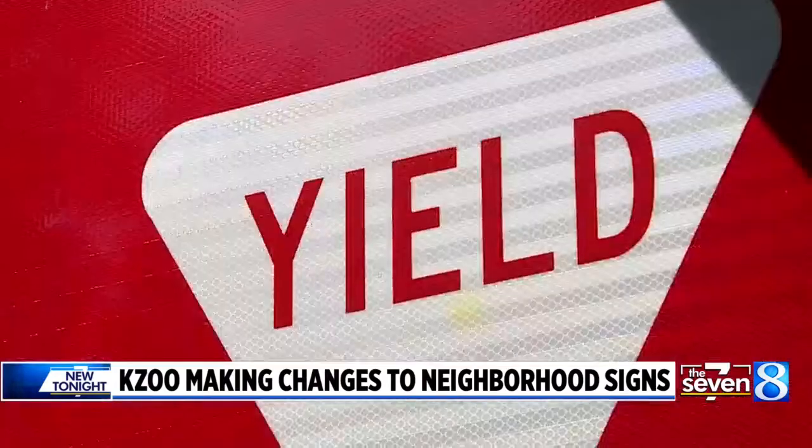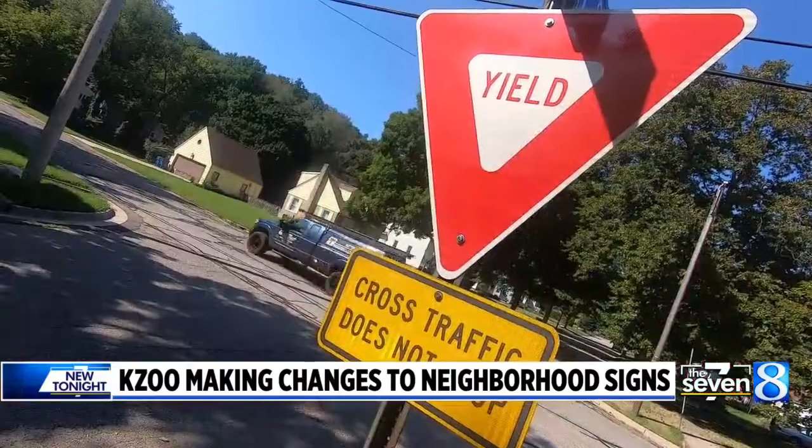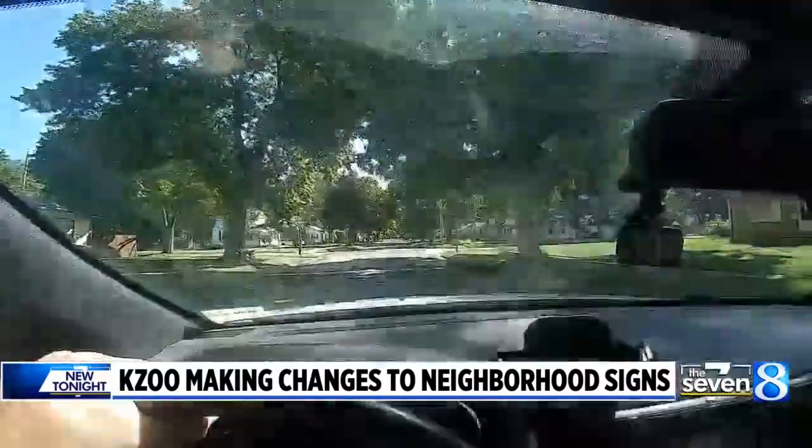Randolph says at least 10% of crashes within city limits involve intersections with yield signs. While they're not minor in nature, it's still a noticeable trend.